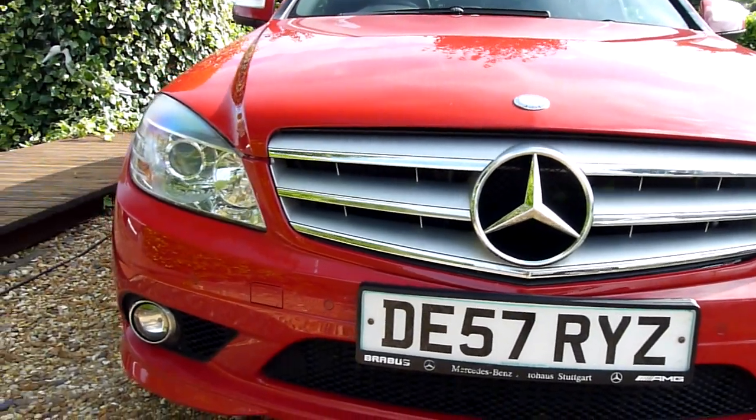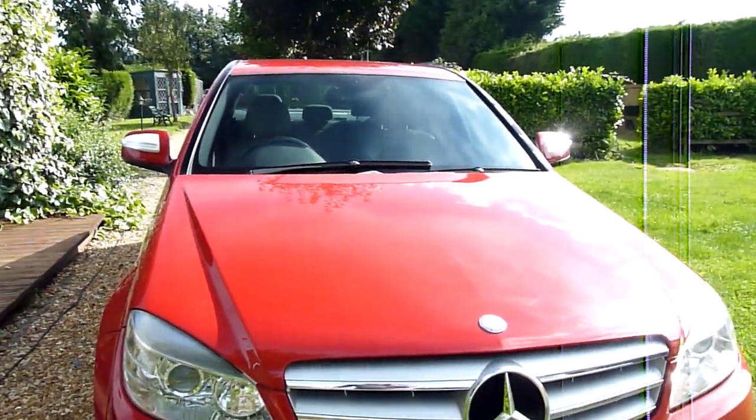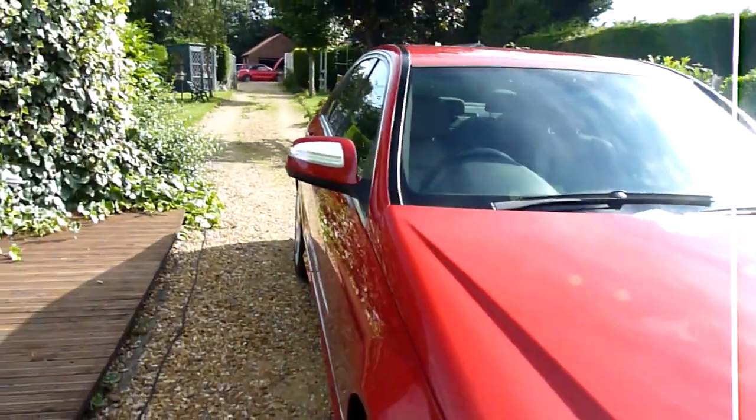All fog lights are good which is always a bonus. No chips on the bonnet — that's really clean. Come around and have a look inside.